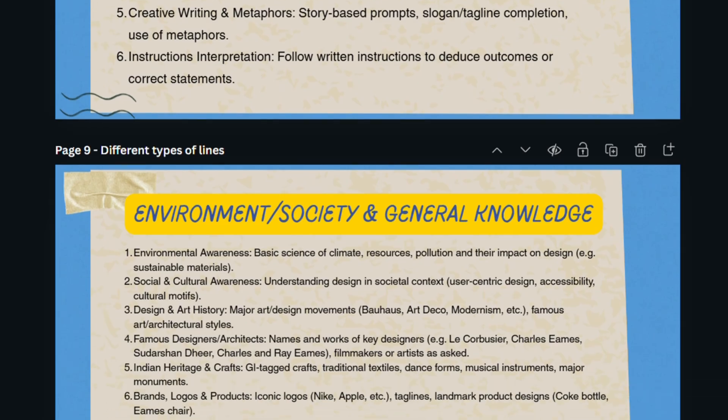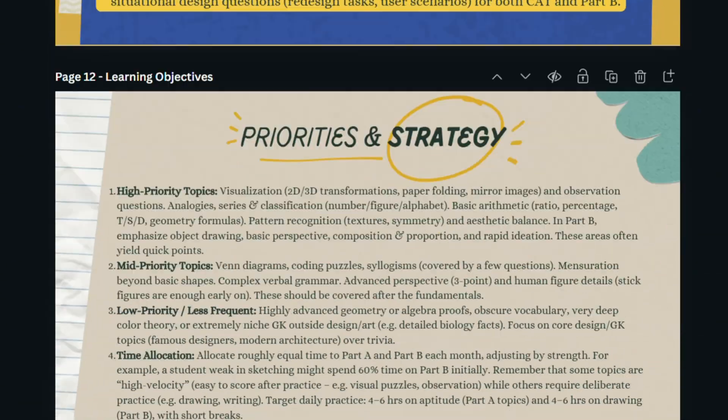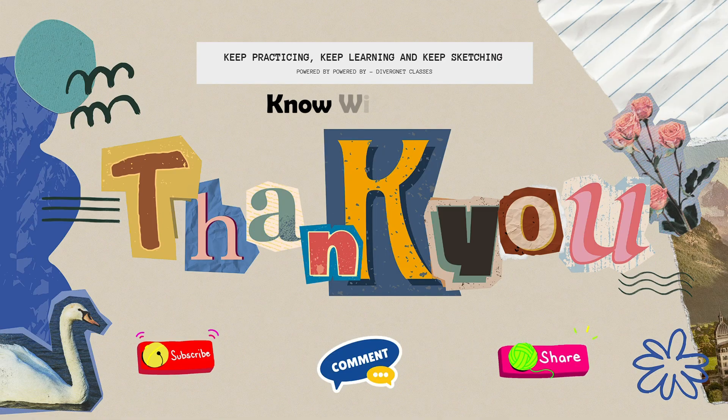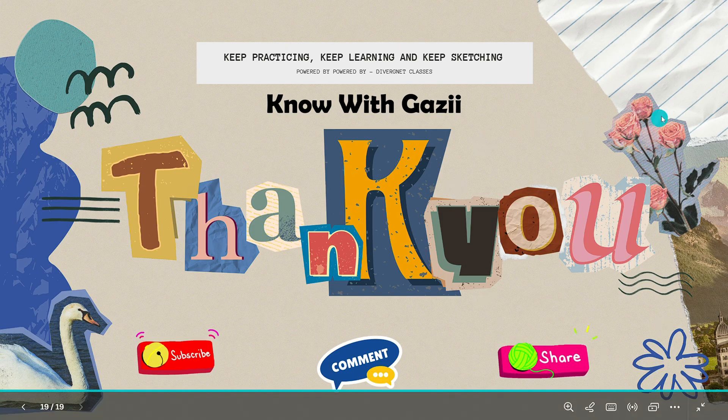If you are ready to turn these next three months into a success story, make sure you subscribe and hit the notification bell. Let's start this journey together. Go download the presentation PDF from the Telegram link in the description, get registered, and I'll see you in the first bootcamp session very soon. Meanwhile, keep practicing, keep sketching, and keep learning. See you in the next video — bye bye!